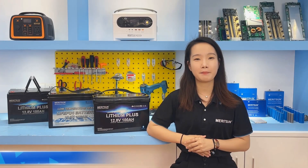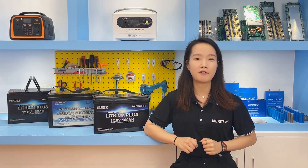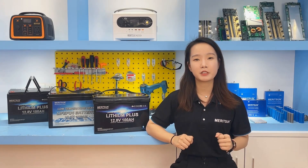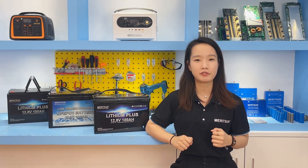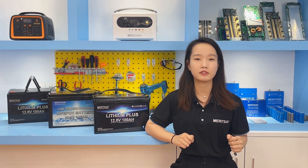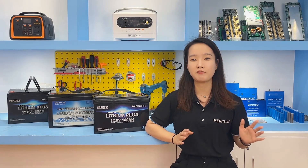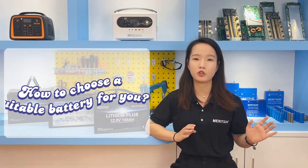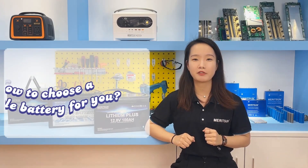Hi, this is Kenny from Reson Power. The lithium battery market demand is still so large — one of the main reasons is that the lithium-ion phosphate batteries can be applied to a wide range of application fields. Therefore, under the same materials, lithium-ion phosphate batteries can take different product forms. Today, our topic is to talk about how to choose a suitable battery for you from the different application fields and battery product characteristics.